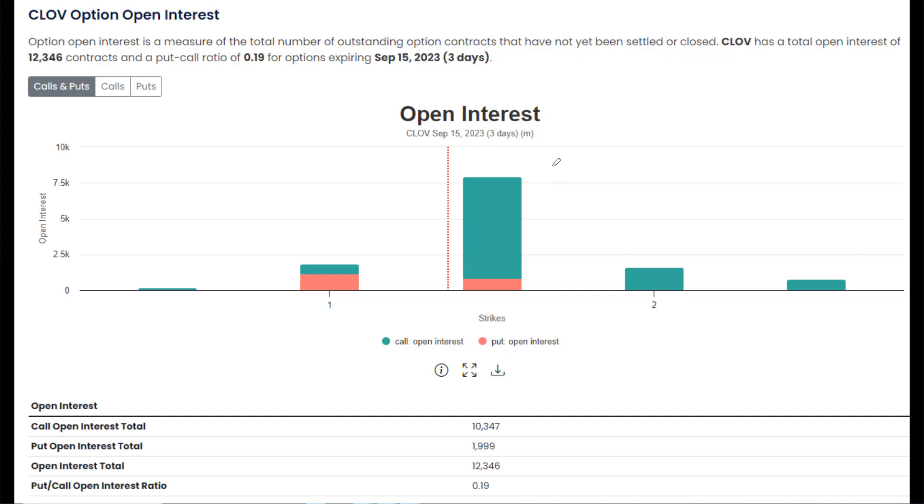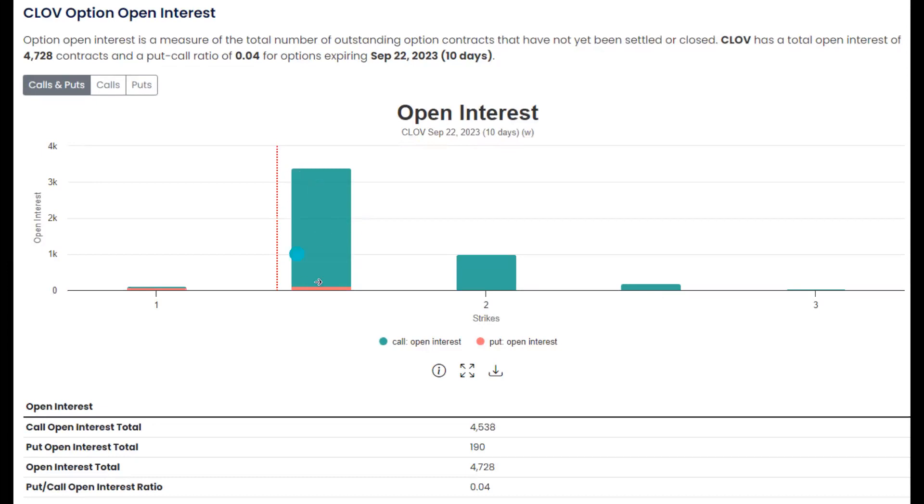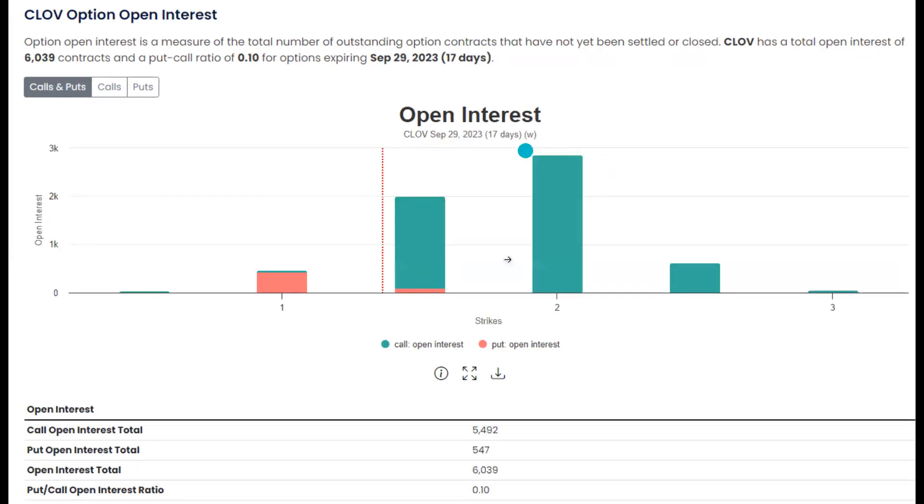If these strikes go in the money before expiration — meaning the price is trading above $1.50 — then market makers are going to be forced to hedge themselves and buy 100 shares for every single option contract. Due to the high concentration at the $1.50 level, not just on September 15th but also September 22nd — again a huge amount of call options right at the $1.50 strike — and on September 29th there's a massive amount not only at $1.50 but also at the two dollar strike. If we get a gamma squeeze at $1.50, it'll push the price up closer to two dollars. And if we can close above two dollars, there's even more potential for a gamma squeeze above that level, forcing market makers to buy shares of CLOV at two dollars to fulfill option contracts.